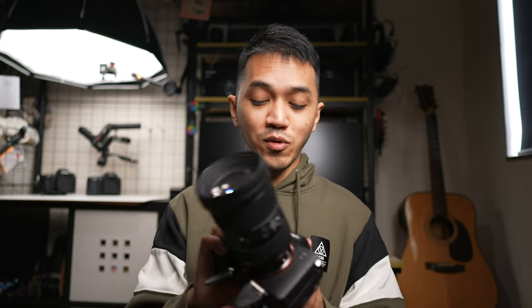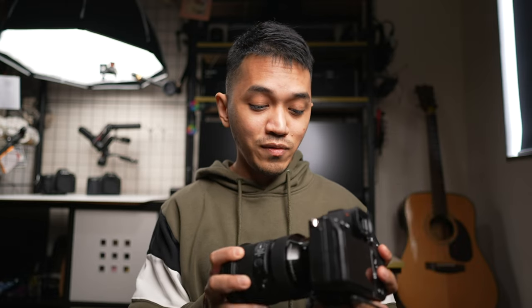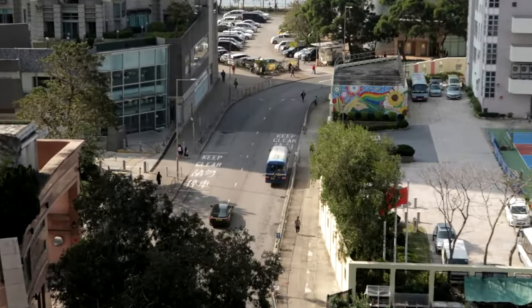One other thing to remember is that this is an APS-C crop sensor camera, which is a point-and-shoot style camera, meaning you cannot change the lens. For example, with something like this Sony A7IV, you can change and upgrade to different lenses. But with the G7X Mark II, you are stuck with a 24 to 100 millimeter equivalent lens, which is not so bad.